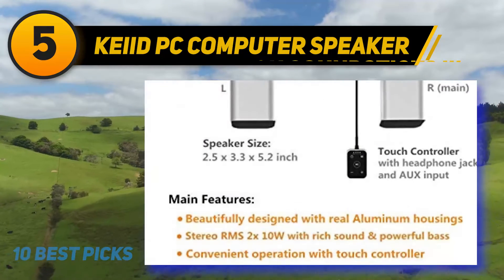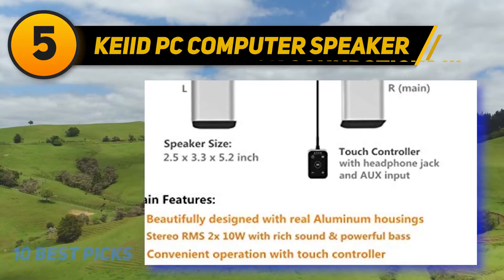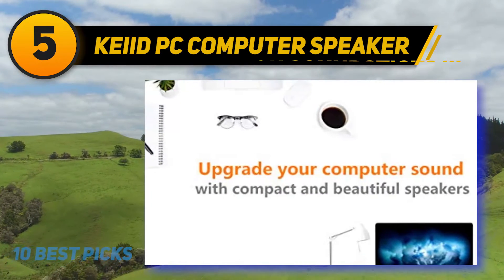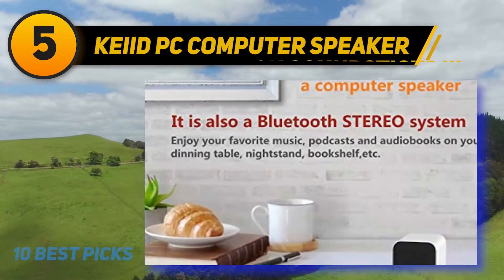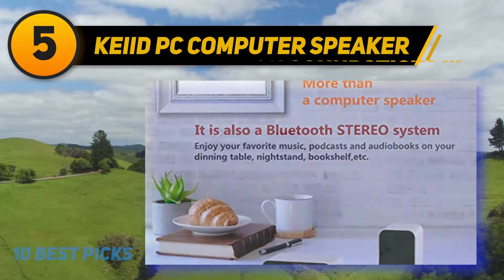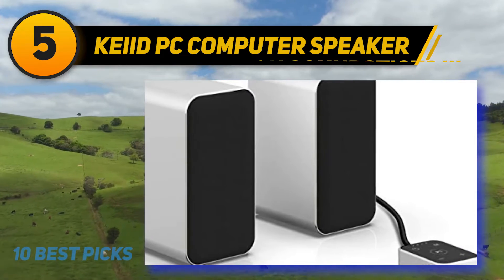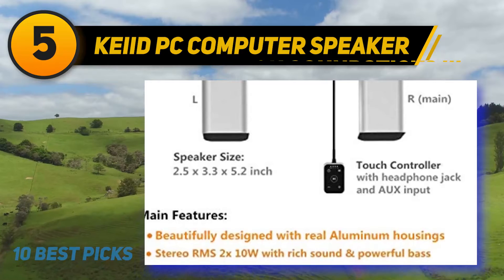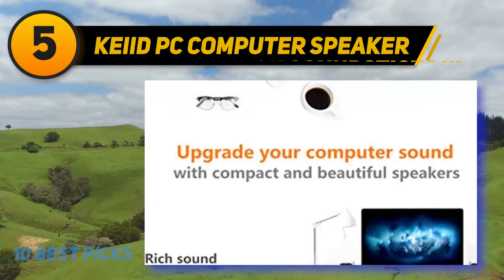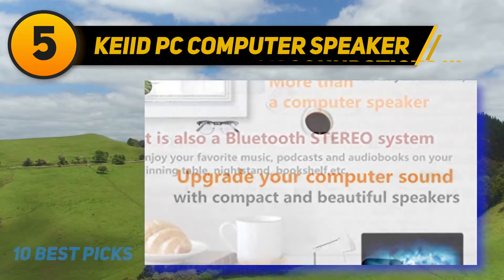At number five: Keyed PC Computer Speakers. If you are looking for the best computer speakers for laptops, go for the Keyed PC computer speakers. These are compact and beautifully designed speakers with aluminium housings that blend nicely with modern desktop or laptop computers. They produce full-range sound with deep bass performance and support three input modes for a wide variety of music devices. The sound performance is surprisingly good, delivering crisp and clear highs with nice vocals and stereo sound. You can push the volume to maximum without hearing any distortion.